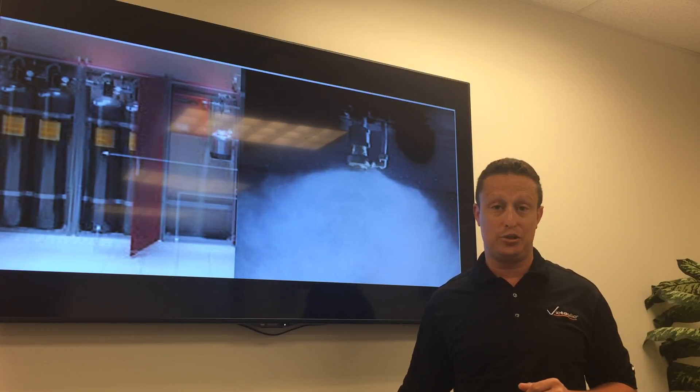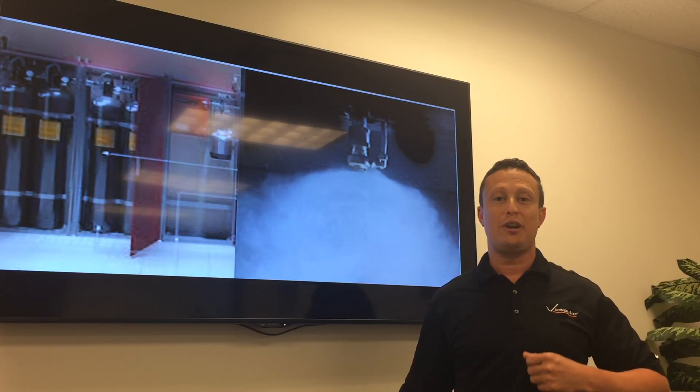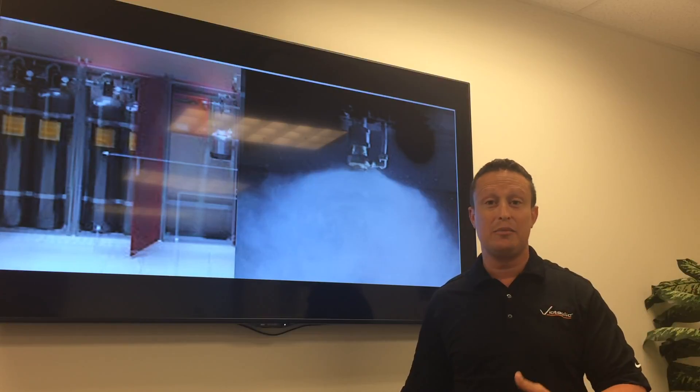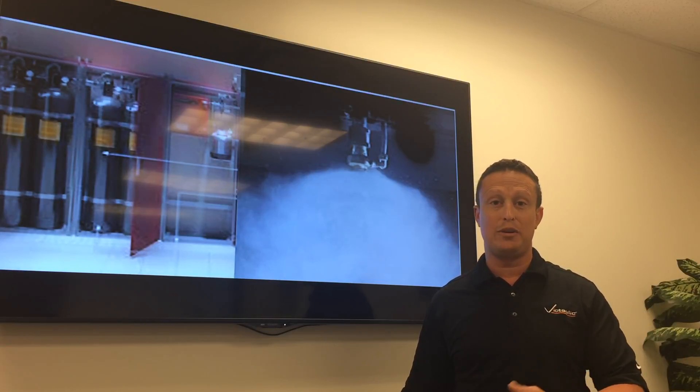Little or no containment is required for Vortex. You don't have to put containment systems underneath the floor, you don't need to build ponds in the backyard and heat them. We can come in with a small water tank and protect huge facilities.